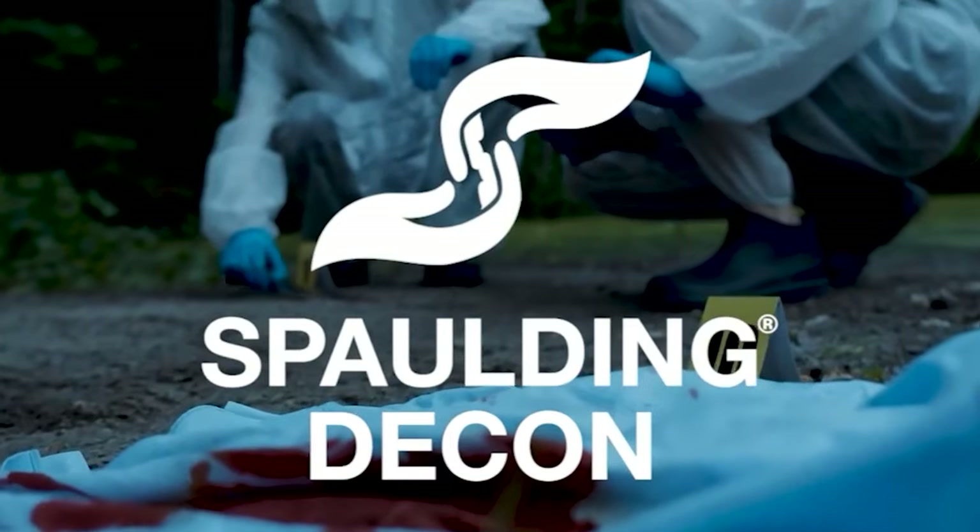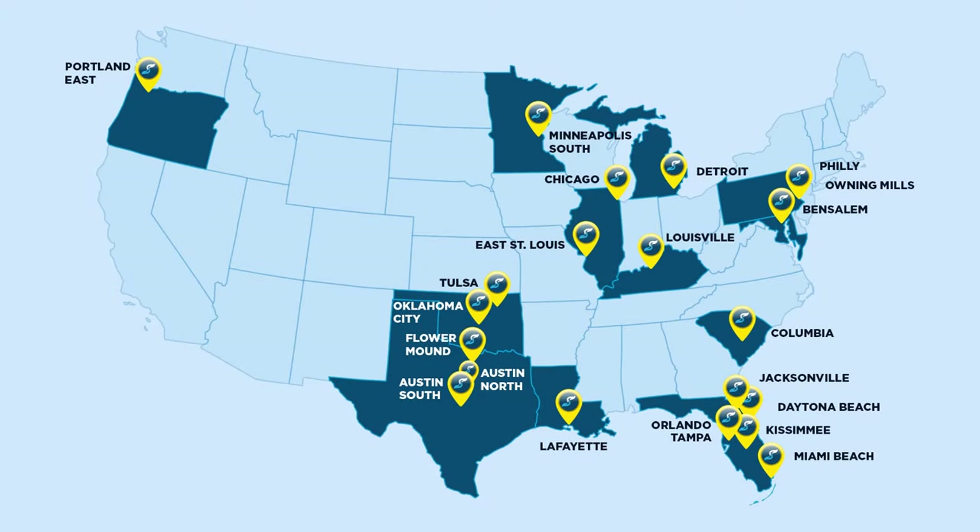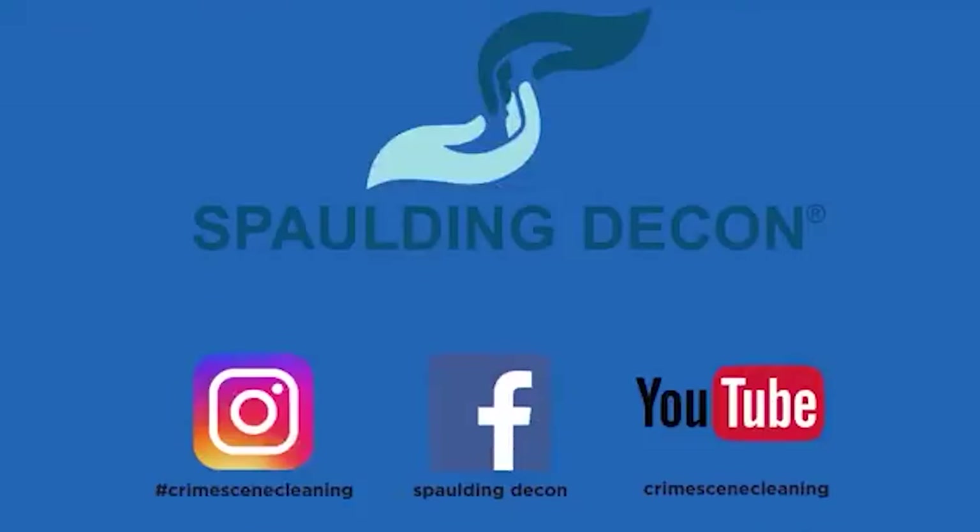Thank you for tuning in, everyone. Here's to a clean start with Spalding Decon. For more information, visit any of our locations. That's it, guys — on to the next.